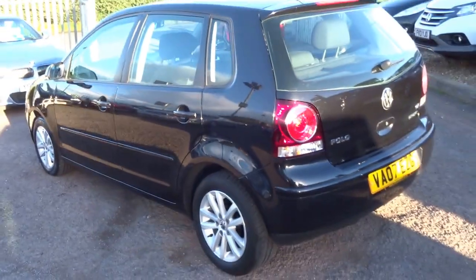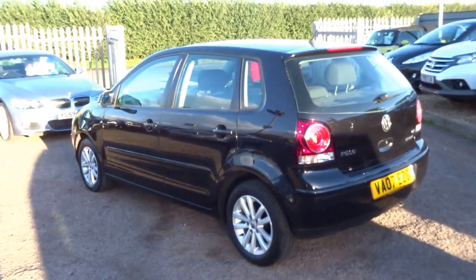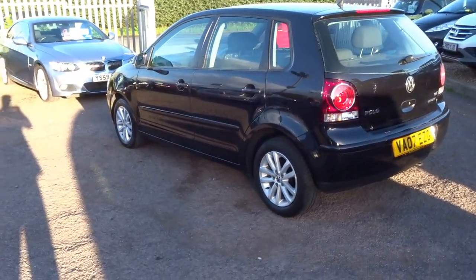Lovely, lovely car. If you are at all interested, please do give us a ring.